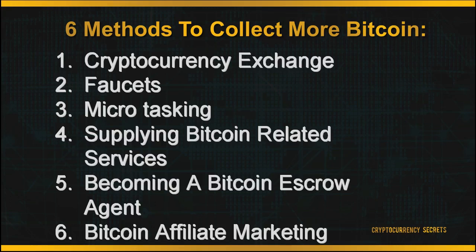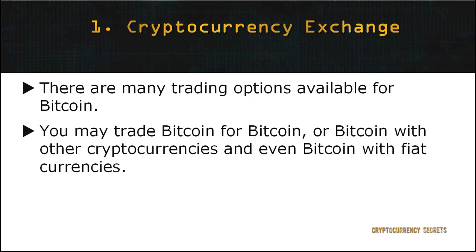The six methods are: 1. Cryptocurrency exchange, 2. Faucets, 3. Microtasking, 4. Supplying Bitcoin-related services, 5. Becoming a Bitcoin escrow agent, and 6. Bitcoin affiliate marketing.